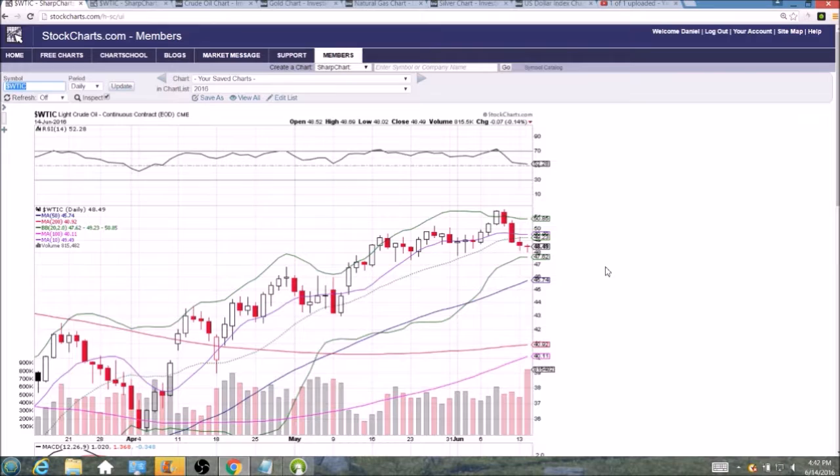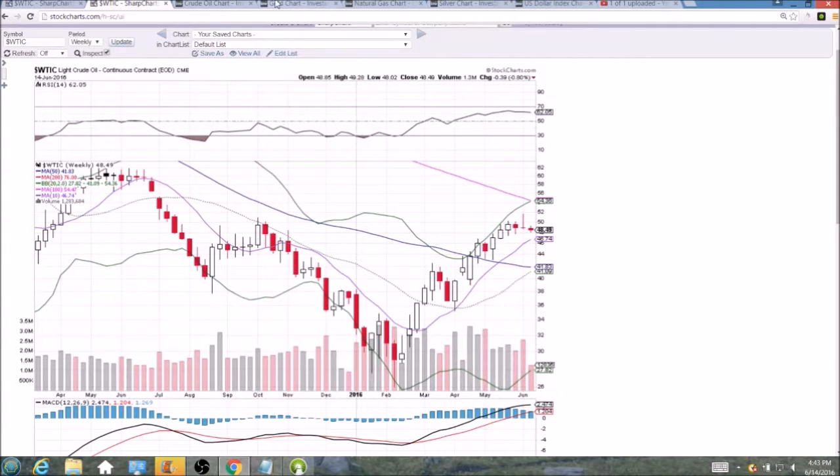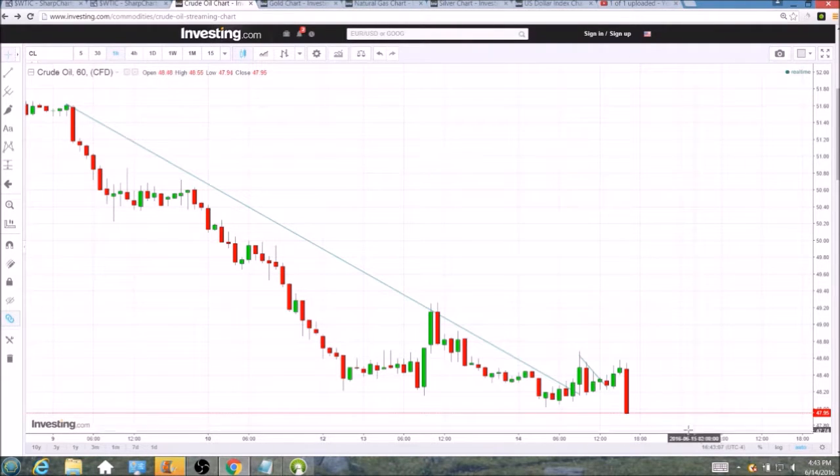We've got the inventory report coming out tomorrow as well, that could change things. But as of right now, $48 is a very key support — look how many times we have dipped below $48 and closed above it in the past month. I'm counting at least seven candlesticks that dipped below but closed above $48. If we close below $48 tomorrow, we'll be looking for further downside at 47.26 and then the 50-day moving average which will be just under $46. Key test of $48 — we'll see if the bulls can recover after this bearish dump. We are only five cents below that key support.